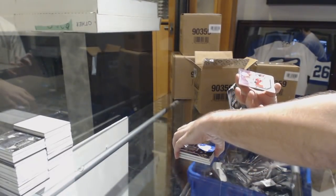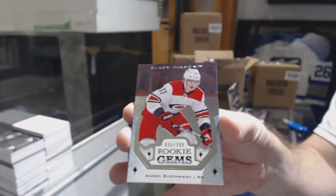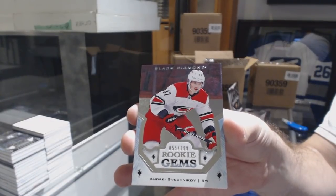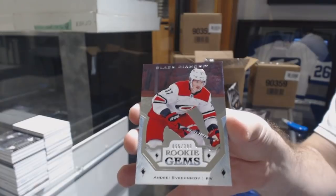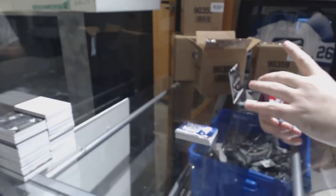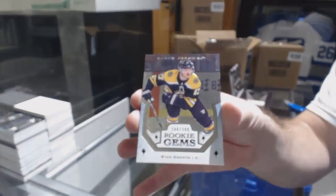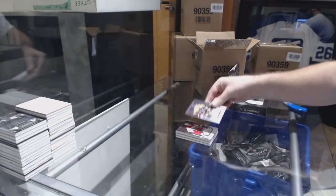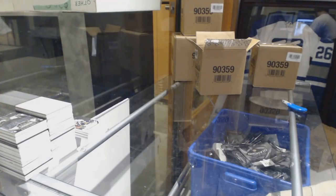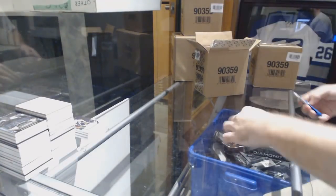For the Carolina Hurricanes, Rookie Jams of Andrej Sveshnikov. And for the Boston Bruins, a $3.99 Ryan Donato. Pack one, success. Sveshnikov and Dallin in one pack — can't be upset with that one.